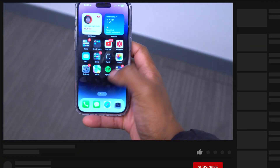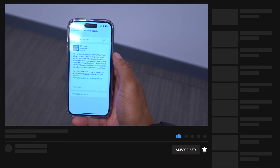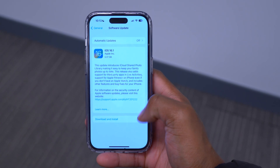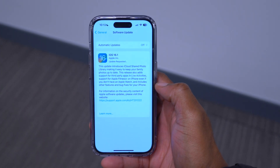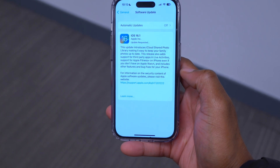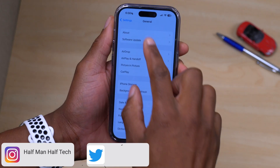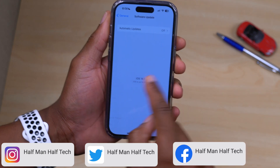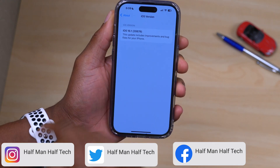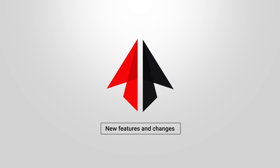iOS 16.1 is officially out to the general public. If you have a supported device, you can go into Settings, then General, and perform a software update to iOS 16.1. This update can be a big and substantial one — the update size is expected to be somewhere between 5.5 GB to 8 GB. The build number I have on hand, if I go to Settings, General, Software Update, I am up to date, and under About the build number is 20B79. Let's talk about some of the new features and changes.